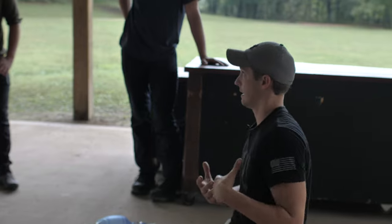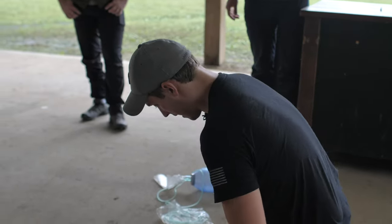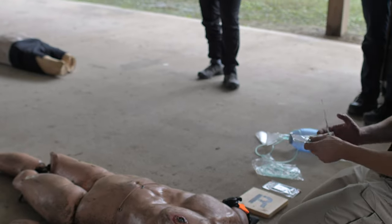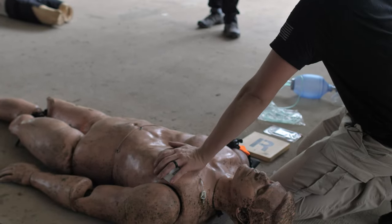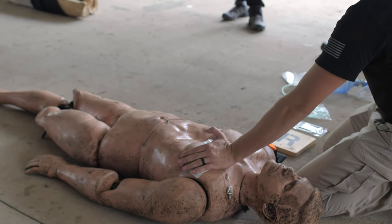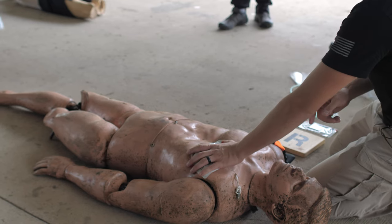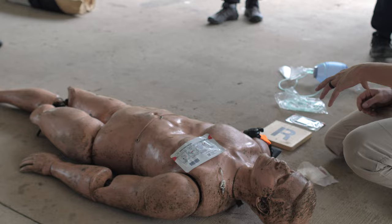When they take a breath in, the seal collapses against the wound and keeps air from coming in. We want air to be able to get out but not in — that's why we use vented seals. If I don't have a vented seal, I use plastic and tape it on. About every 10-15 minutes I'll have to reassess and make sure we haven't trapped a bunch of air in there.